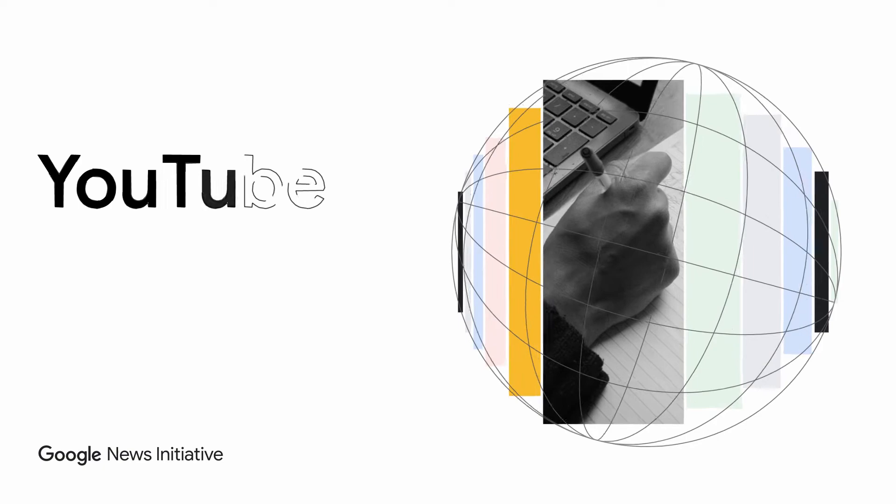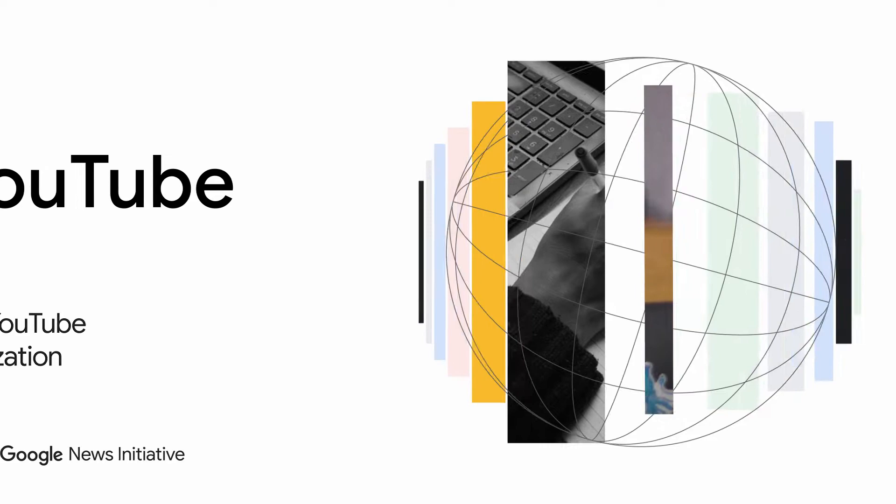YouTube is the largest video platform on the internet. If your news organization tells stories in video or wants to get started, you're probably interested in how your publication can succeed on the platform and reach some of its billions of users. I'm Shwata Bhandari from the Google News Initiative. This video is part of a series that aims to demystify Google technology for news publishers. Please take a look at our others on Google Search, Google Analytics and Google's ads products. But in this video, we're focusing on YouTube.